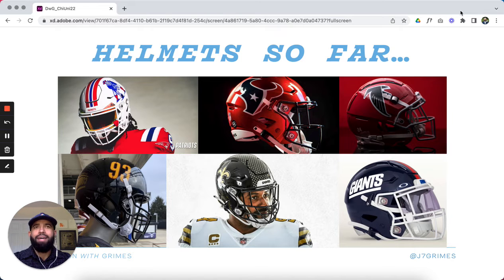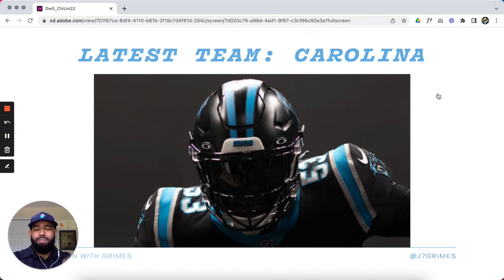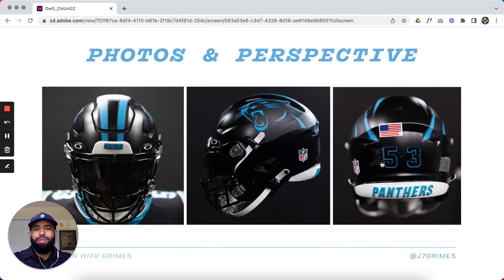What's nice this off season is that every week or every other week it seems like teams are releasing this stuff, keeping the off season exciting. We'll see what happens with more teams possibly releasing alternate helmets. The latest team is the Carolina Panthers — they released a black helmet, so let's go through some photos and give some perspective and critique.